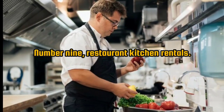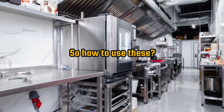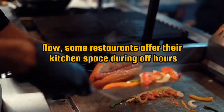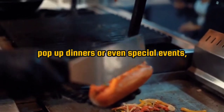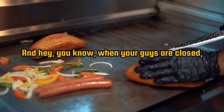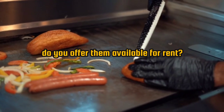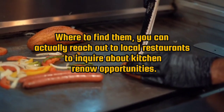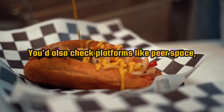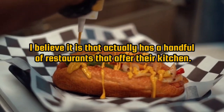Number 9: restaurant kitchen rentals. Some restaurants offer their kitchen space during off hours for culinary experiments, pop-up dinners, special events, or even food trucks. Check with local restaurants to see if they rent out their kitchen when it's not in use. You can reach out to local restaurants directly to inquire, or check platforms like Peer Space, which has a number of restaurants that offer their kitchen space for rent.